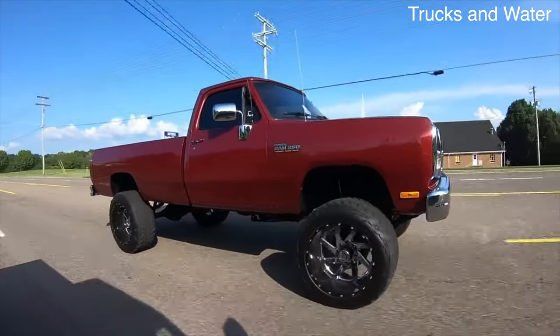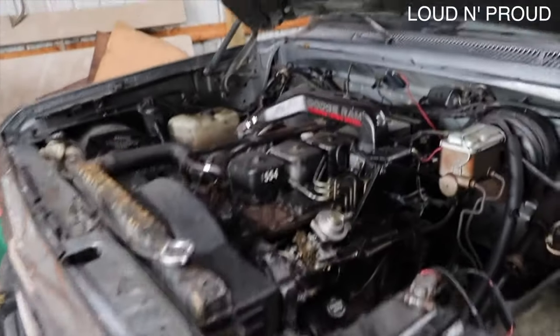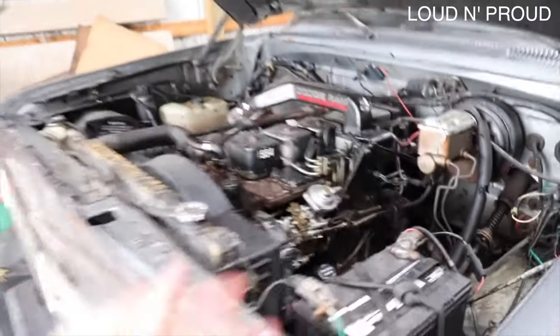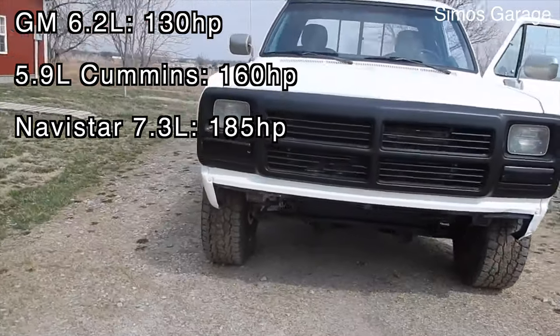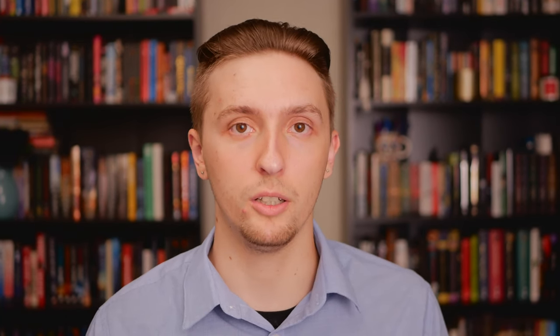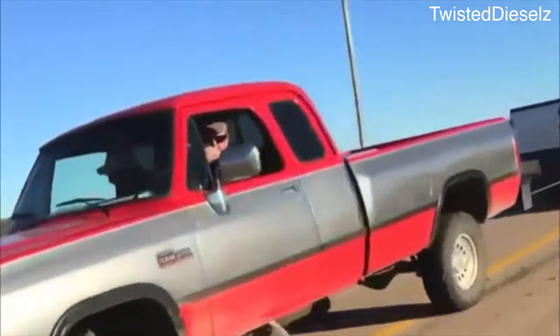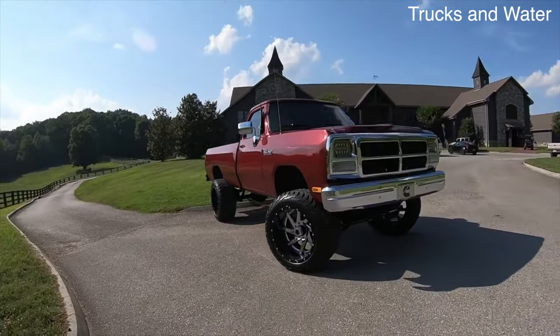In the first year the Cummins engine option was available, they sold nearly 18,000 trucks with that engine — nearly double what analysts had predicted. Offering 160 horsepower, the 5.9 Cummins is pretty weak by today's standards; however, at the time of its release, GM's 6.2 liter produced a mere 130 horsepower and Ford's Navistar 7.3 liter output 185 horsepower. The 5.9 Cummins sat right between its two competitors, but it offered more torque than both at 400 pound-feet. That high torque output made it incredibly attractive and is what allowed it to sell very well. On top of that, it was known for being extremely reliable, durable, simple, and easy to work on.